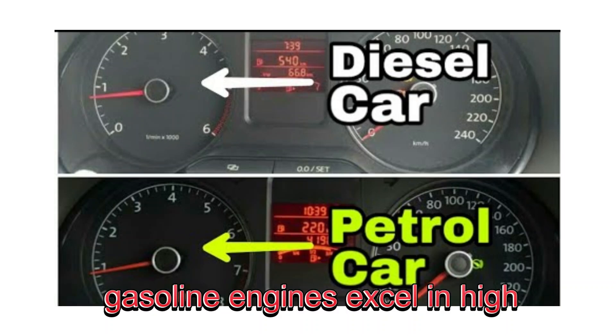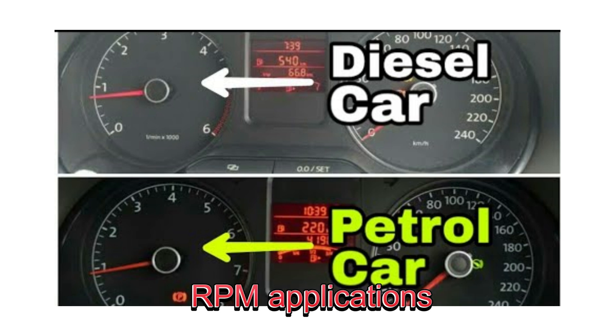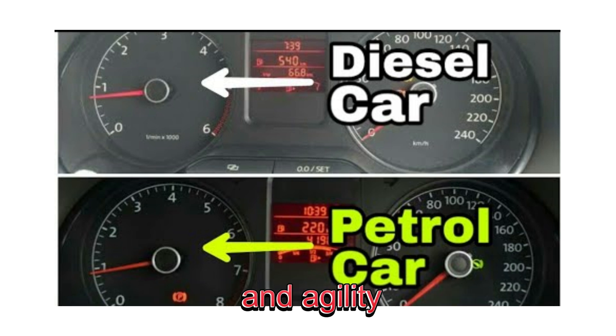Diesel engines operate at lower revolutions per minute, reducing engine wear and tear. On the other hand, gasoline engines excel in high RPM applications, making them suitable for speed and agility.